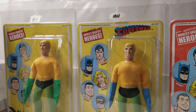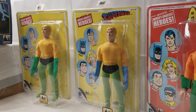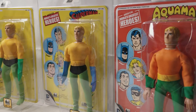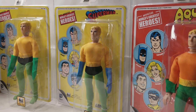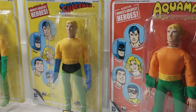Aquaman was not very popular, but yet he had some of the better — I should say cooler — play sets. And they were definitely sought after.